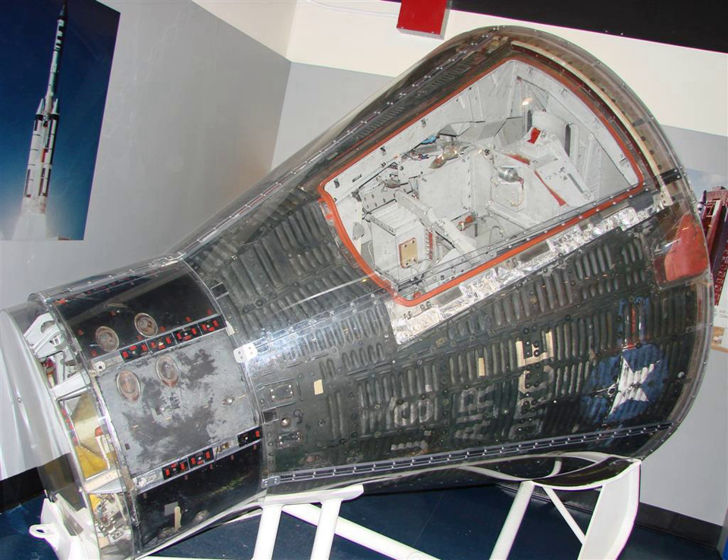No. 2 flew on missions Gemini Titan II and Manned Orbiting Laboratory Gemini B flight. The capsule is currently on display at the Smithsonian Institution in Washington, D.C.